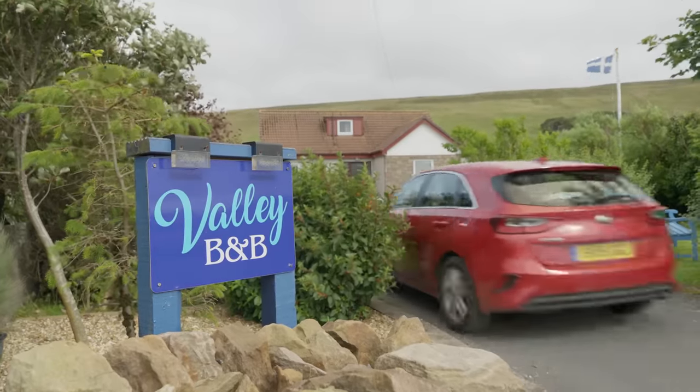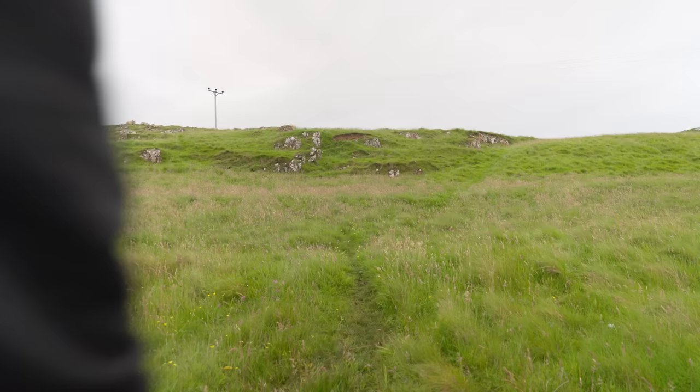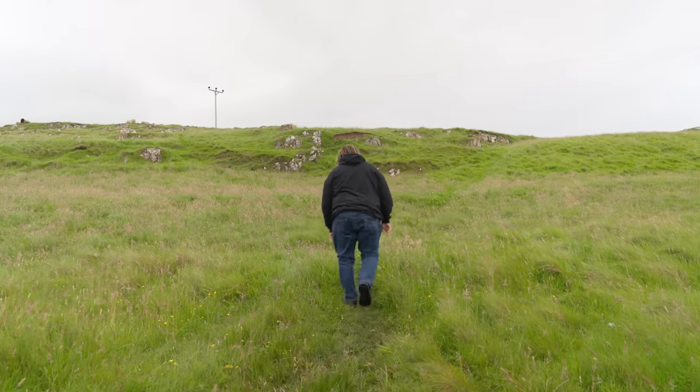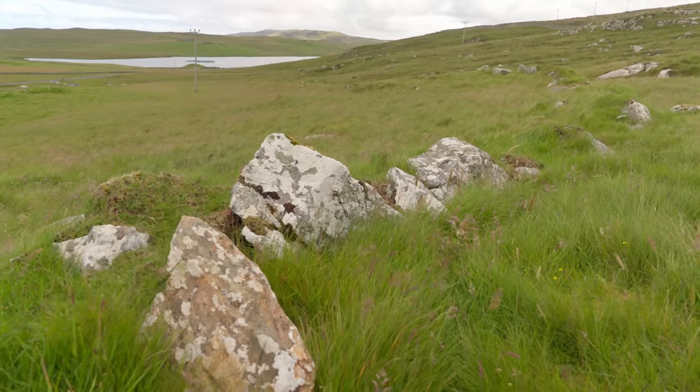After a night at Valley Bed and Breakfast and a great curry, I've driven, taken two ferry boats to the Isle of Unst, and I've walked. And it's all worth it, because this is what we've come to see.